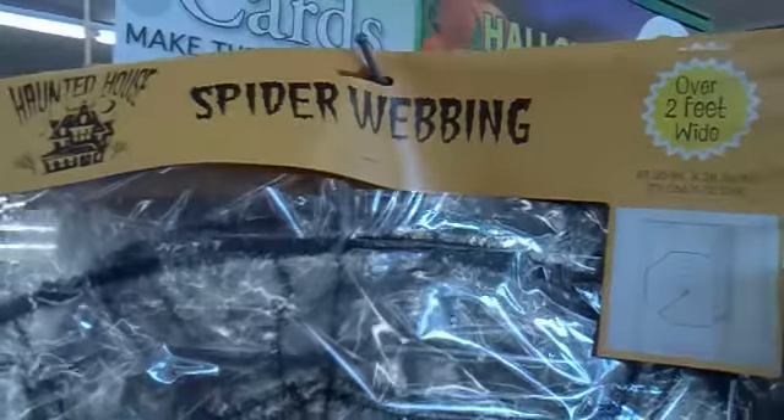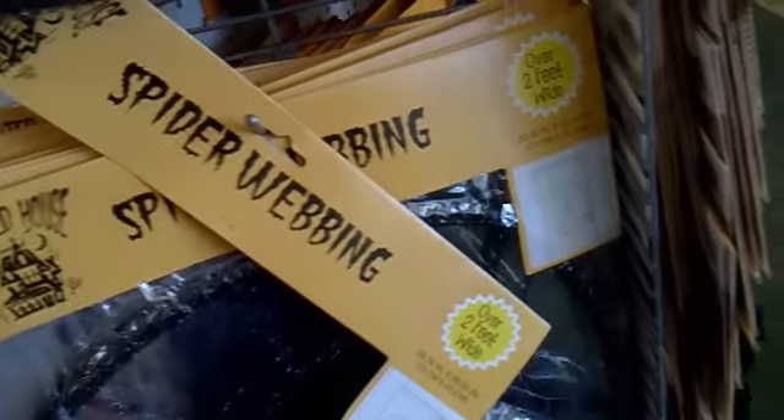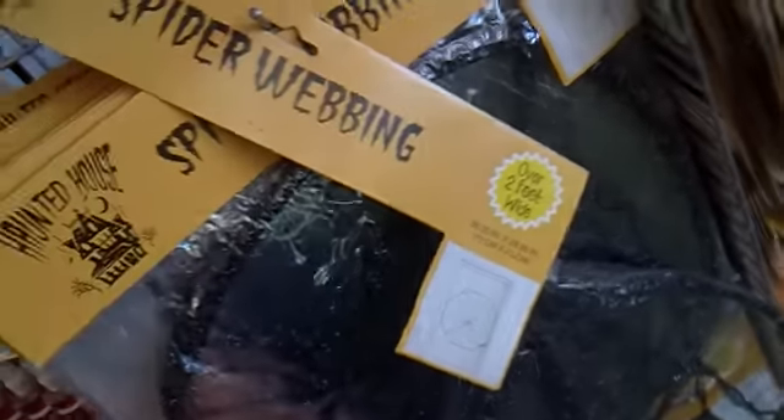First of all, here's the spider webbing. In case trick-or-treaters come to your house on Halloween night, you can just put this spider webbing on your door and they will actually scream. Pretty cool. It says over two feet wide, really nice as well.